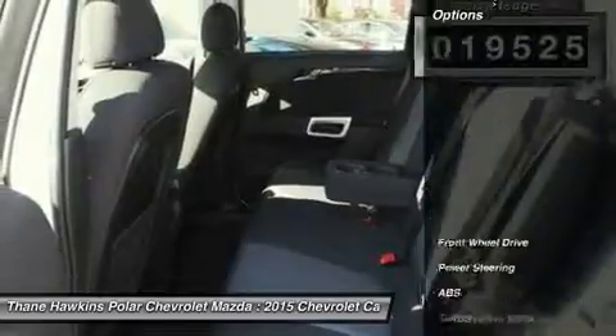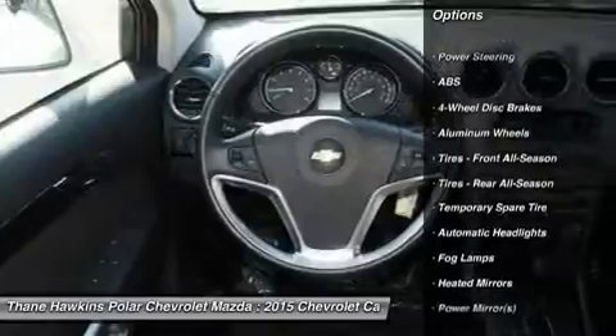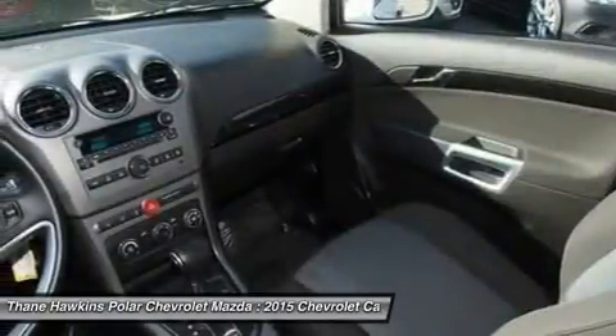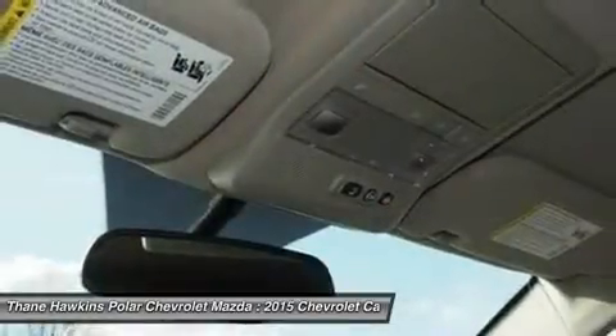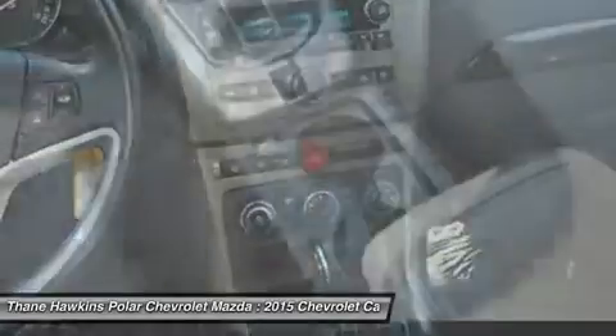Here are some of this vehicle's great options: stability control, keyless entry, steering wheel audio controls, traction control, anti-lock braking system, Bluetooth, leather-wrapped steering wheel, power steering, adjustable steering wheel, driver airbag.